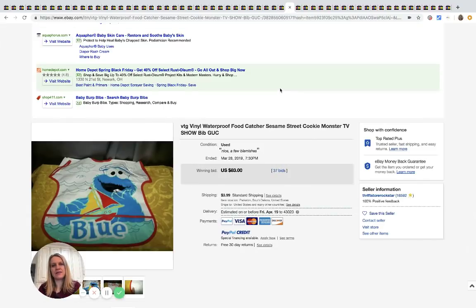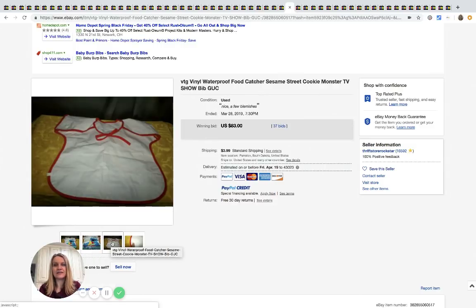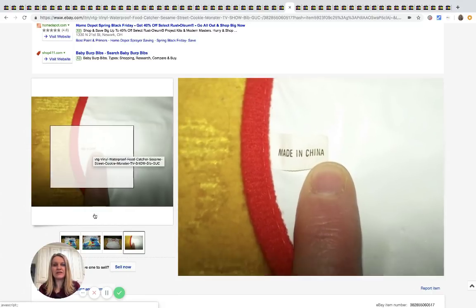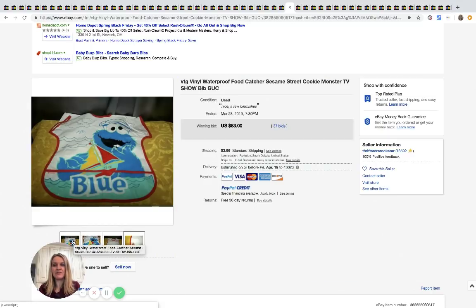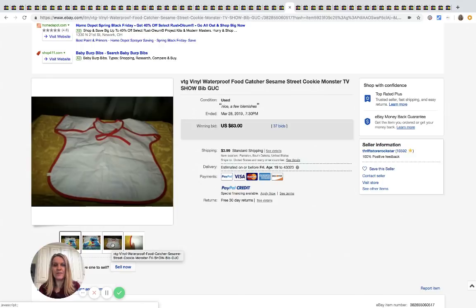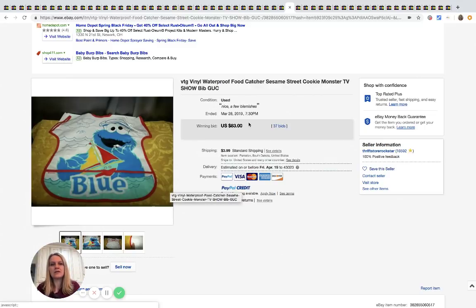Waterproof vinyl bibs — okay, so there's a market for these. This one sold for $83 with 37 bids and you can see it's just made in China, nothing super fancy — it's just Cookie Monster. It ties around the neck, and there's also velcro and snap options. This sold for $83 with 37 bids.